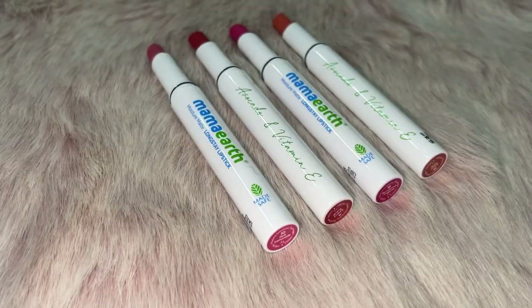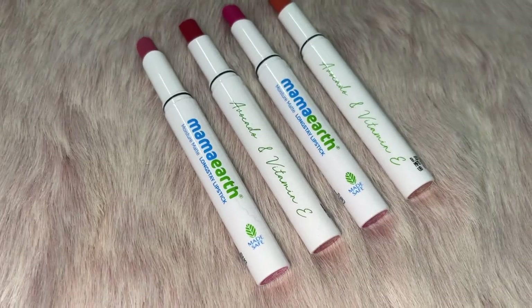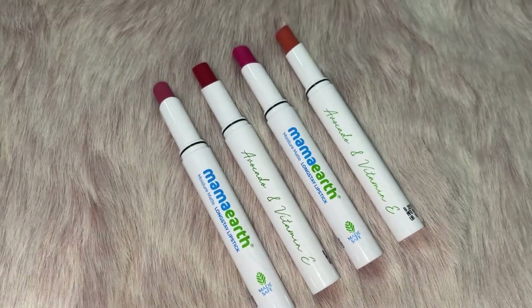Mama Earth has launched new shades in Moisture Matte Long-Stay Lipstick. Hi everyone, very warm welcome to YouTube channel Look Gorgeous by Vartika.